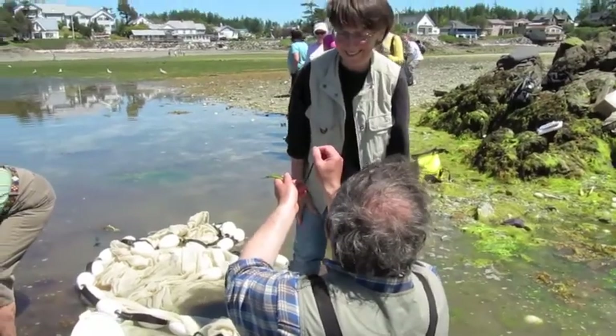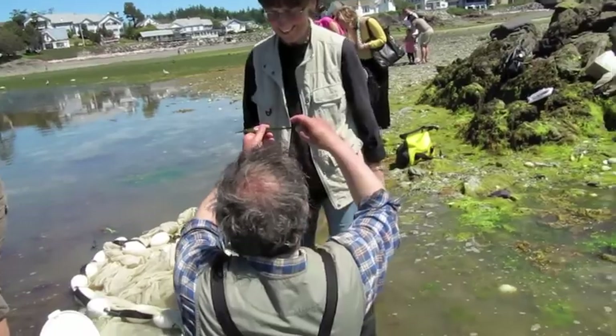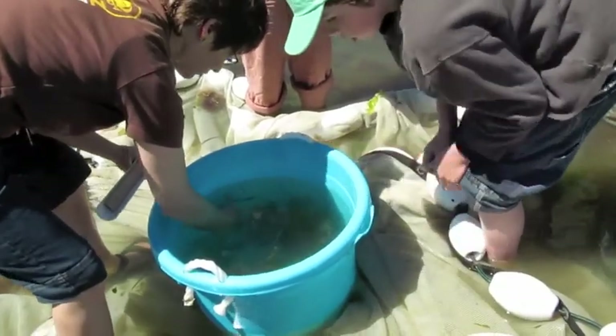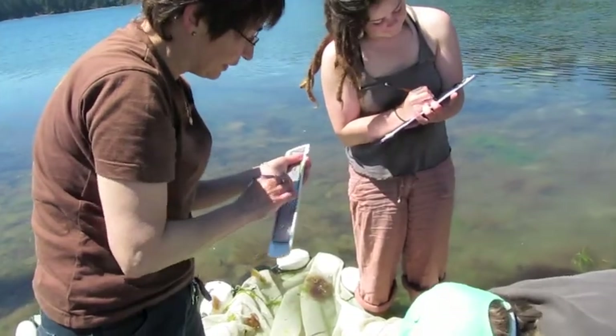Tiny little cuddle fin. There it is — look, there's a very thin dorsal fin over here. Male. Male. Male. Male. Male. Female.